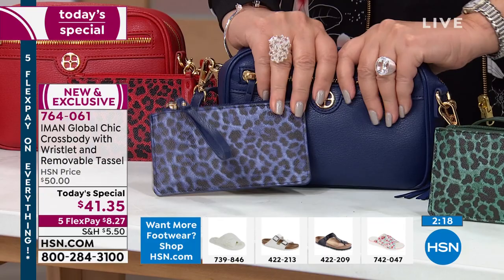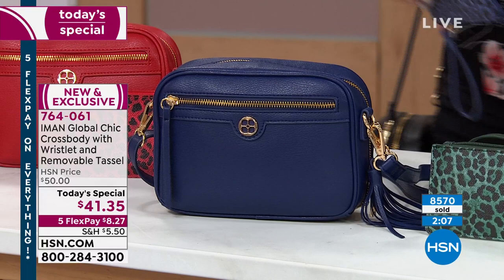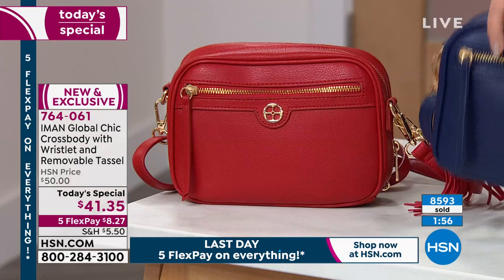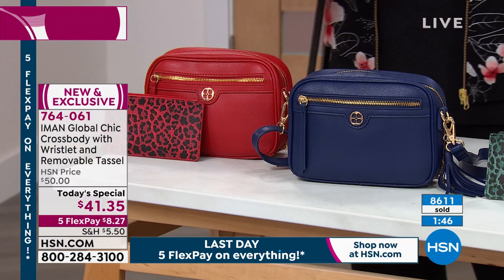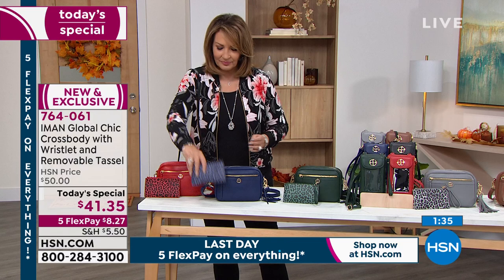It gets better with wear — the longer you have it, the more beautiful it's going to be because it is drum-dyed and it has a softness and butteriness to it. I like that it stands up — I have a couple crossbodies that just flop. What's nice about this is it stands up on its own. There's enough structure that this doesn't fall over when you set it on a tabletop, on a counter, or on the console of your car. It really does have a good body to it.